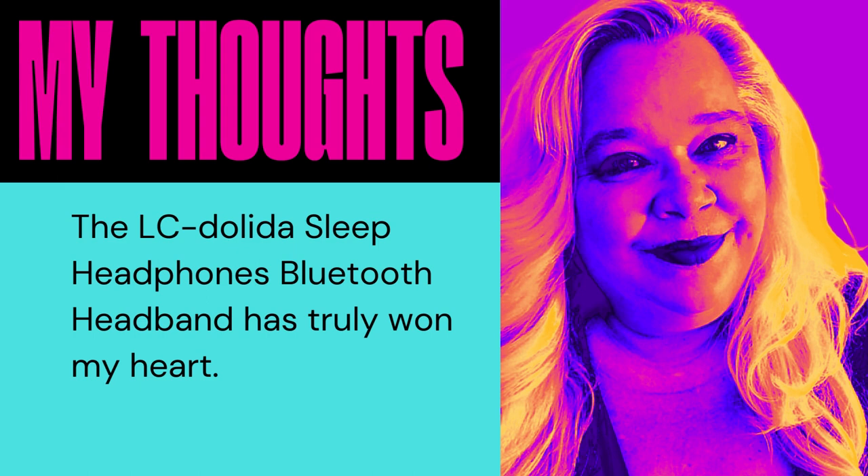If you're searching for a product that brings together comfort, convenience, and improved sleep, look no further than the LC Dolinda Sleep Headphones Bluetooth Headband. It's exceeded my expectations and delivered on its promise to enhance my sleep experience. Embrace the possibilities it offers and join me in experiencing a new level of tranquility and rejuvenation during your slumber. Try them today — the link can be found in the blog post or in the description of this YouTube video.